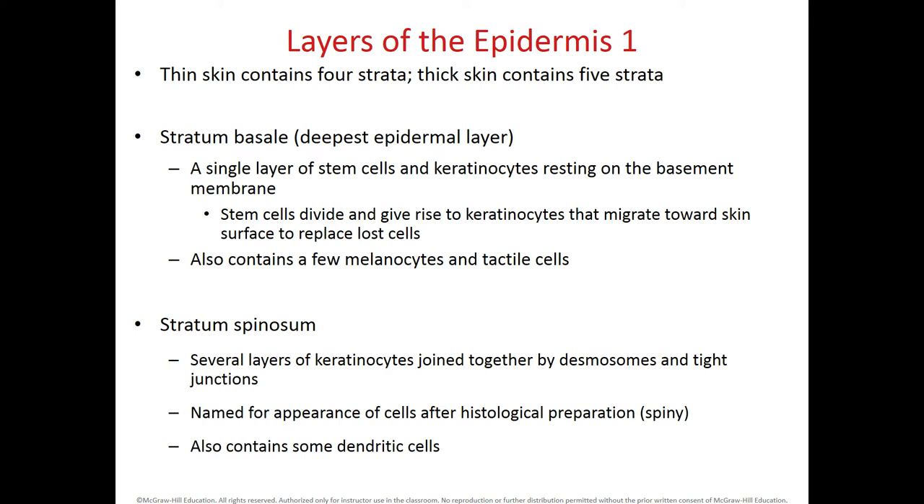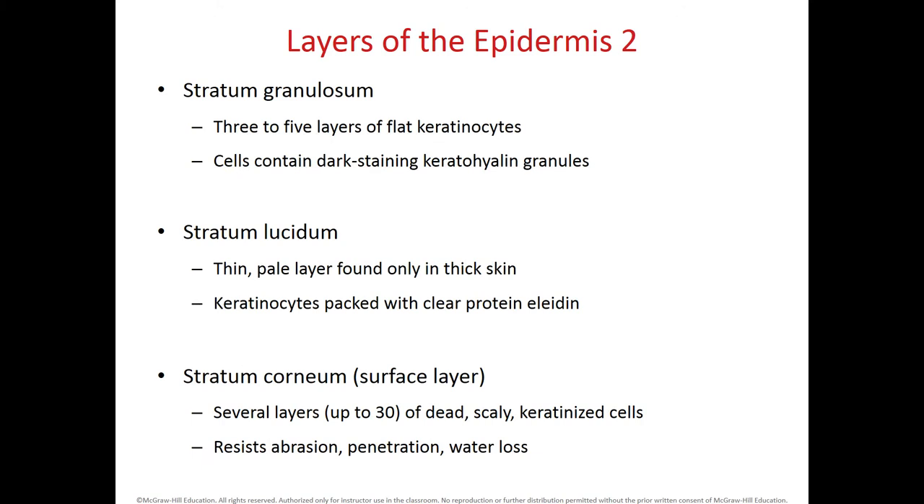The stratum spinosum takes its name from how it looks. It is the thickest layer in thin skin. It not only has desmosomes but also tight junctions that prevent over-loss of water or dehydration. The stratum granulosum is thin — three to five layers of keratinocytes with granules of keratohyalin. The stratum lucidum contains eleidin and is found only in thick skin. The stratum corneum has up to 30 layers of dead skin cells and helps prevent abrasion, penetration, and water loss.